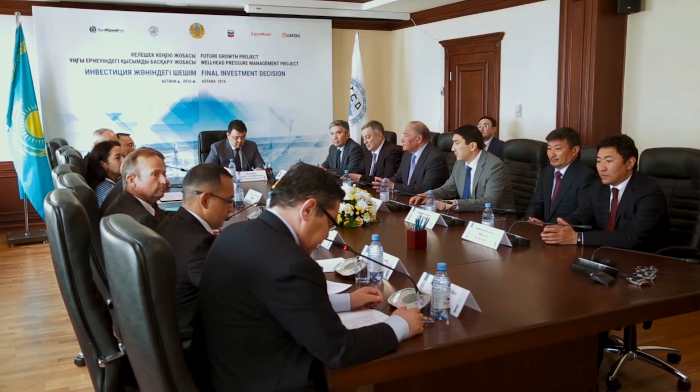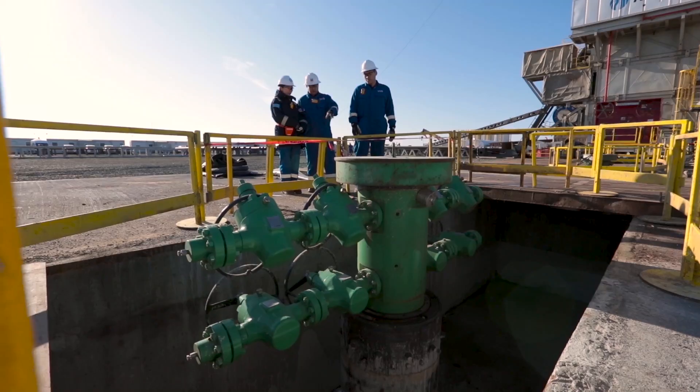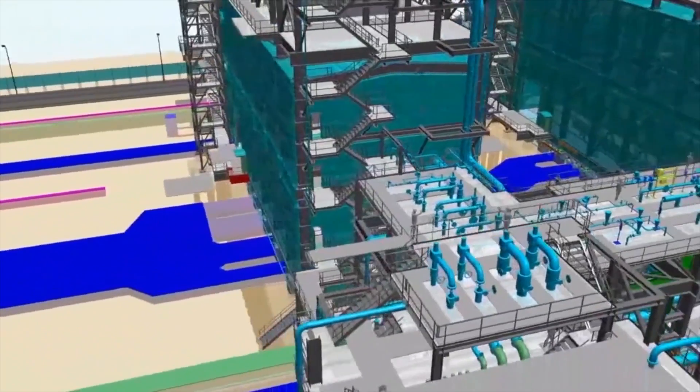In 2016, the TCO partnership approved the plan to further develop the Ten Gies field with two interconnected projects: the Wellhead Pressure Management Project and the Future Growth Project.